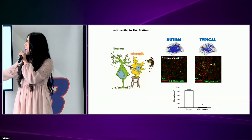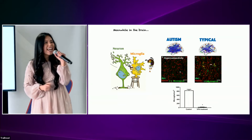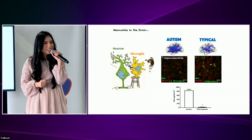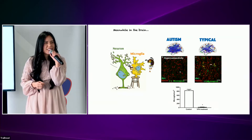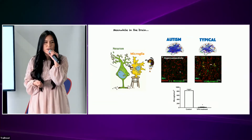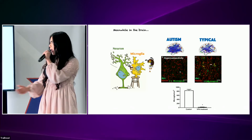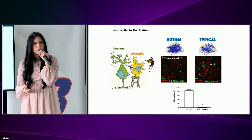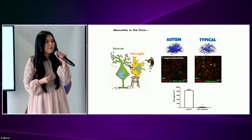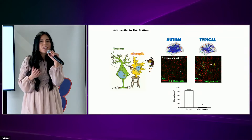Let's imagine the microglia as a gardener and the neurons like the plants. In a healthy brain, the gardener does an extraordinary job during development, pruning the neurons, allowing proper signals throughout the brain to carry its functions correctly. But what would happen if the gardener becomes dysfunctional? The plants become bushy and unhealthy. In the brain, we call this hyperconnectivity.